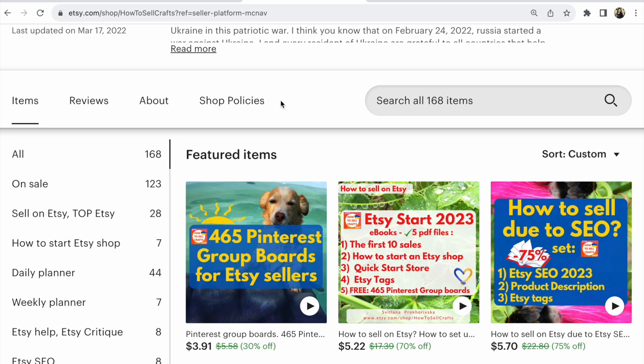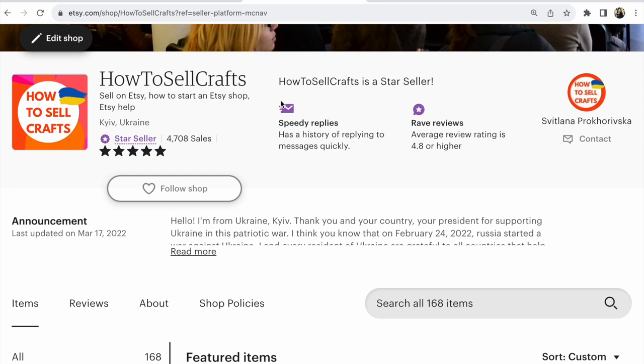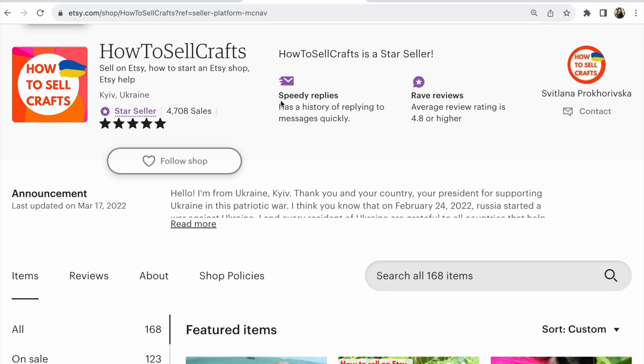Running sales gives you much more views and much more sales. If you want more sales on Etsy, run a sale. Guys, if you need help, visit my Etsy shop 'How to Sell Crafts,' write your questions in the comments below this video. This was Svetlana Prokhorivska. Bye guys, have a nice day!